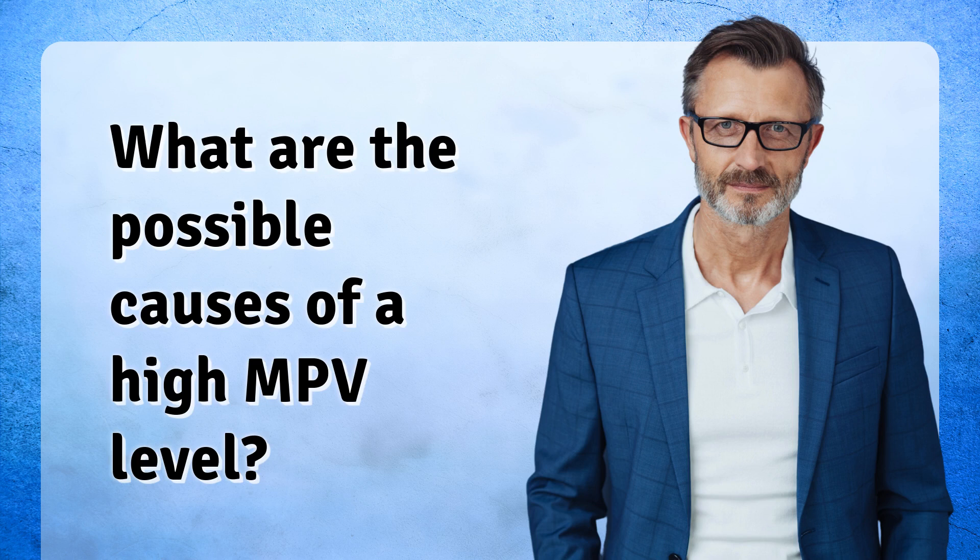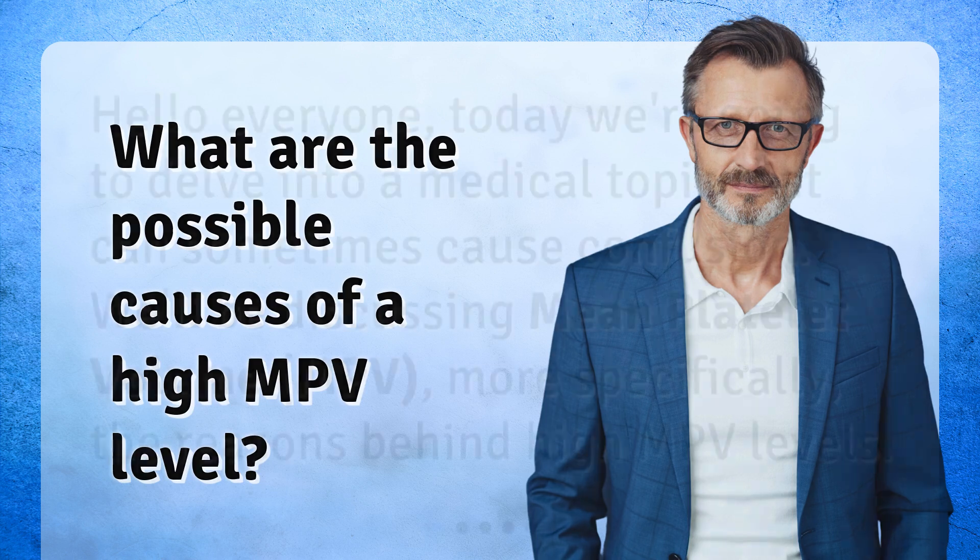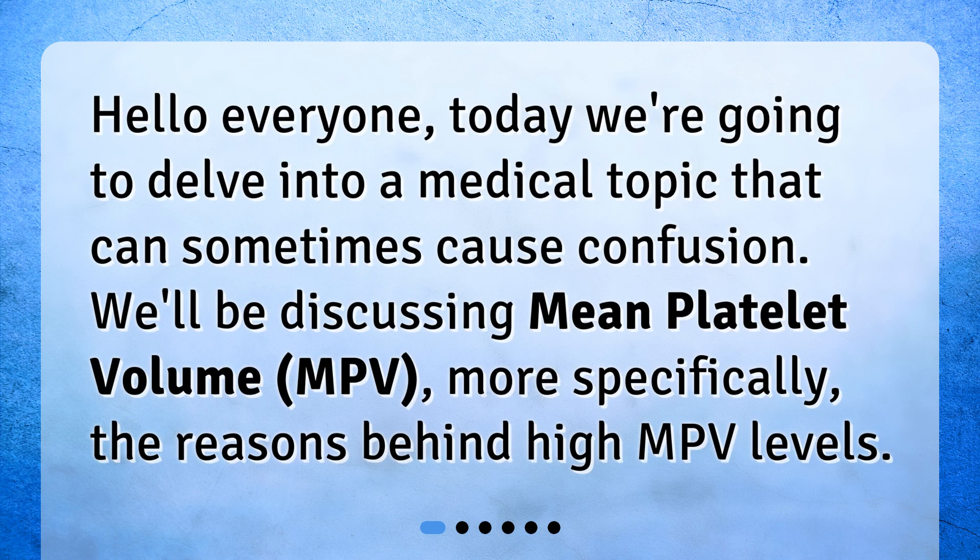What are the possible causes of a high MPV level? Hello everyone. Today we're going to delve into a medical topic that can sometimes cause confusion. We'll be discussing mean platelet volume, MPV, more specifically, the reasons behind high MPV levels.